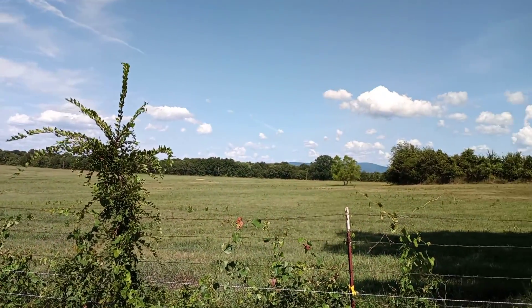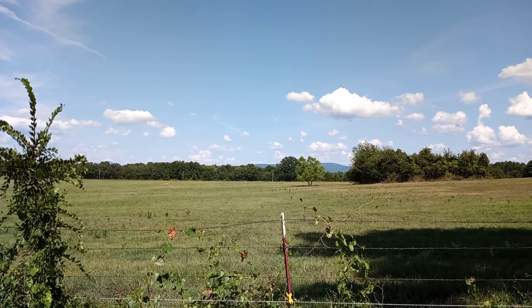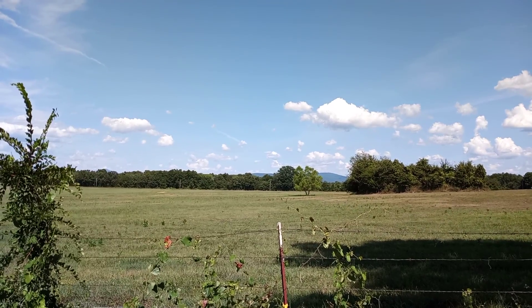But look at this view — oh my goodness, hello mountains! Love the view out here, we've got mountains on all sides. All right, hope you all have a great day!